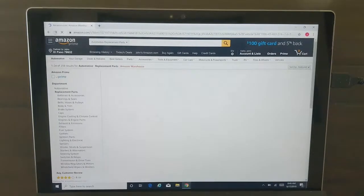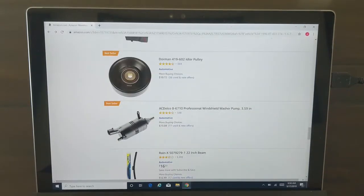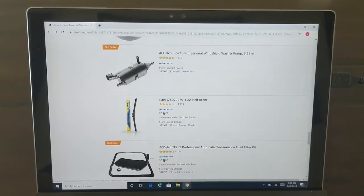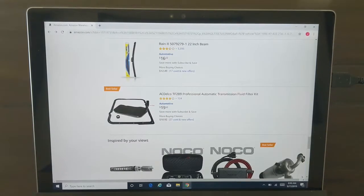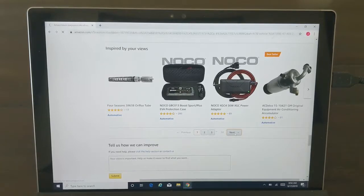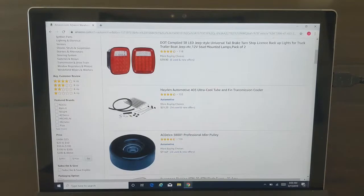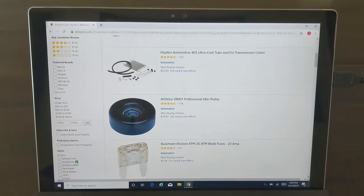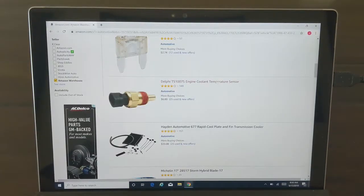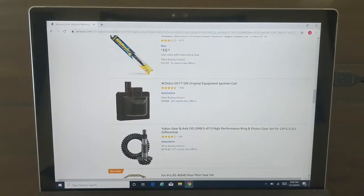Going back to the list, let's see if we can find anything else that looks good. If you want an automatic transmission shift, there's one. There's some idler pulleys, washer fluid — this is probably pretty generic. A professional transmission fluid filter kit — mine's got a deep pan so that wouldn't work for me, I have to use the truck filter kit. Some generic lights, a generic transmission cooler, another idler pulley, and an engine coolant temp sensor. You can see there are different parts on here that you could buy.